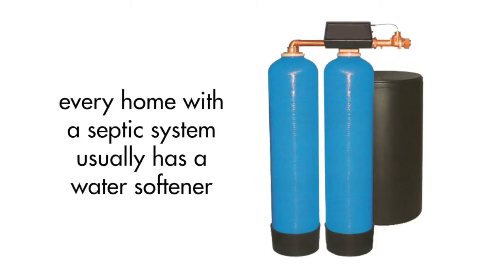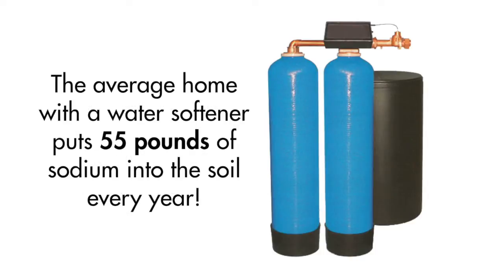It also comes from water softeners. Every home with a septic system usually has a water softener. The average home with a water softener puts 55 pounds of sodium into the soil every year.